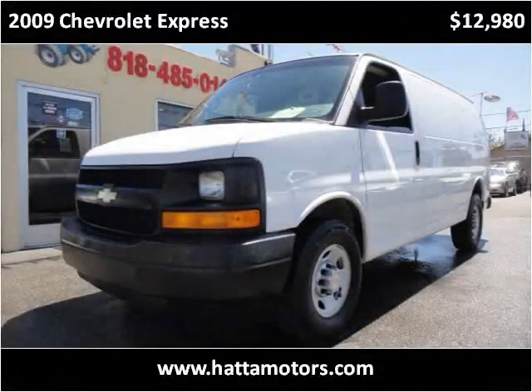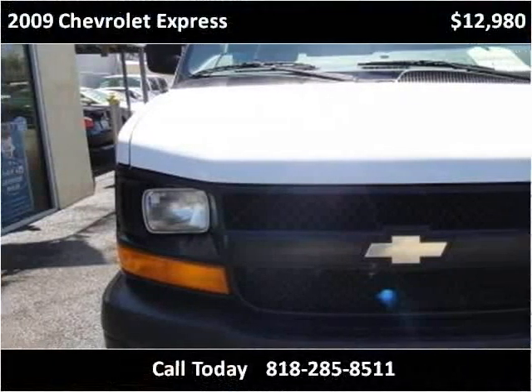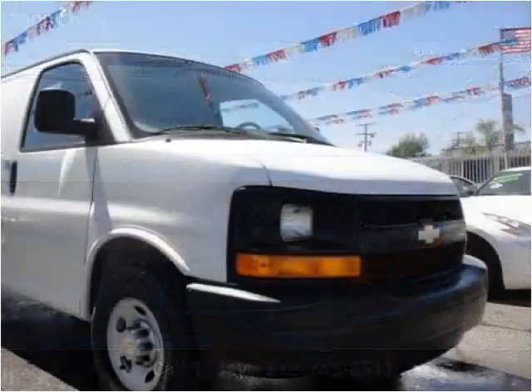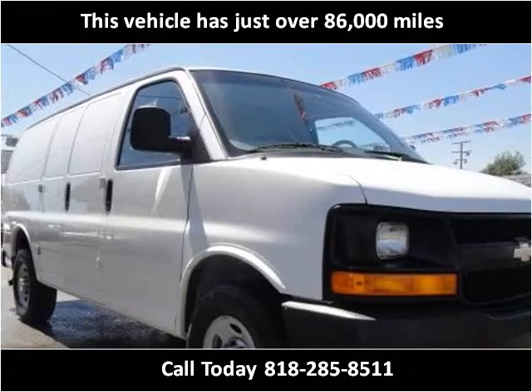This 2009 Chevrolet Express is available from Hatta Motors. This vehicle has just over 86,000 miles.